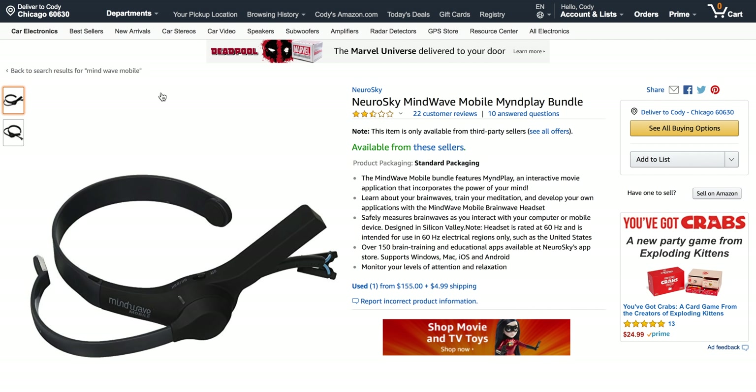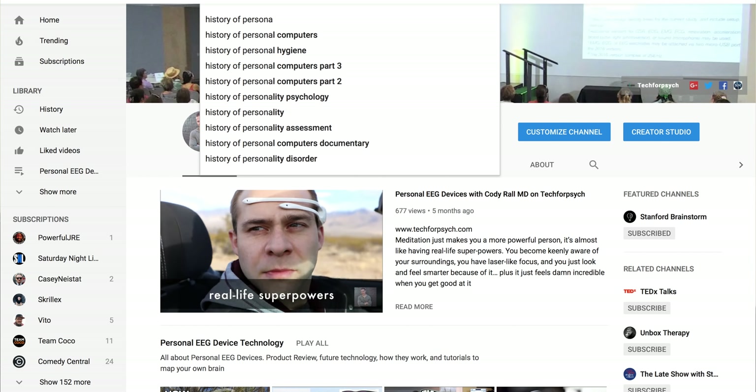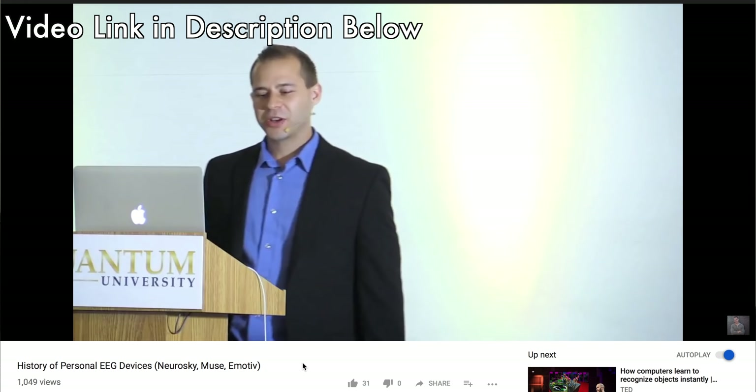That was just a revolutionary step forward. The problem is this came out in 2011. It's only got one sensor. There's been a lot of concern about signal-to-noise ratio over the years, and some studies showed that just putting it on your hand created voltage changes — so how can you say it's talking about the brain? I think it was a good initial step forward, but we've had so much progress since. If you're interested in learning more about that story, you can check out my video, History of Personal EEG Devices, that I presented to a group in Hawaii.